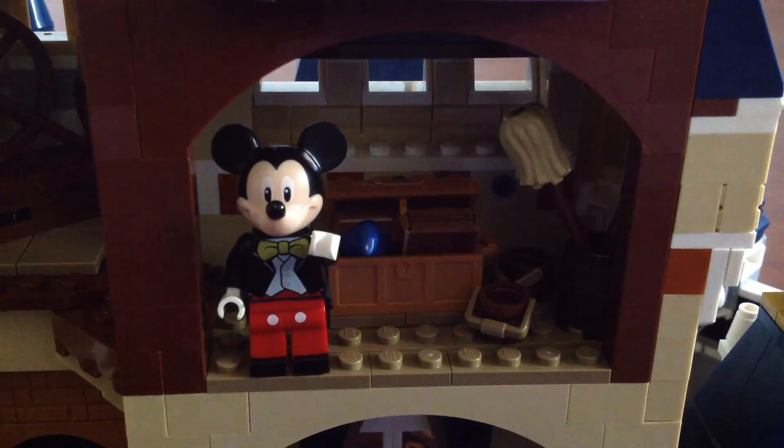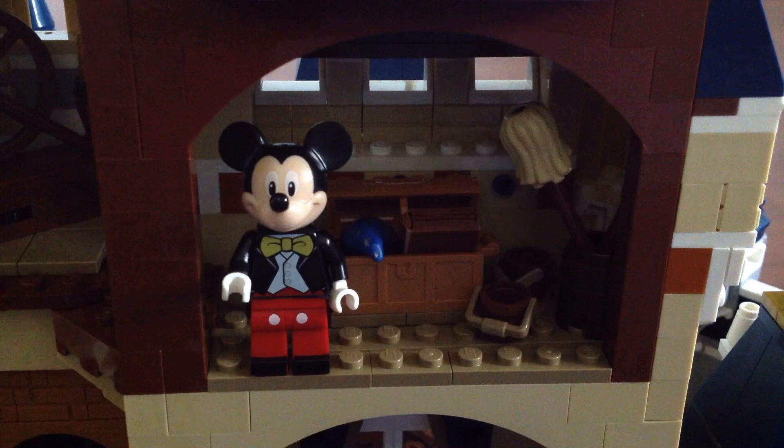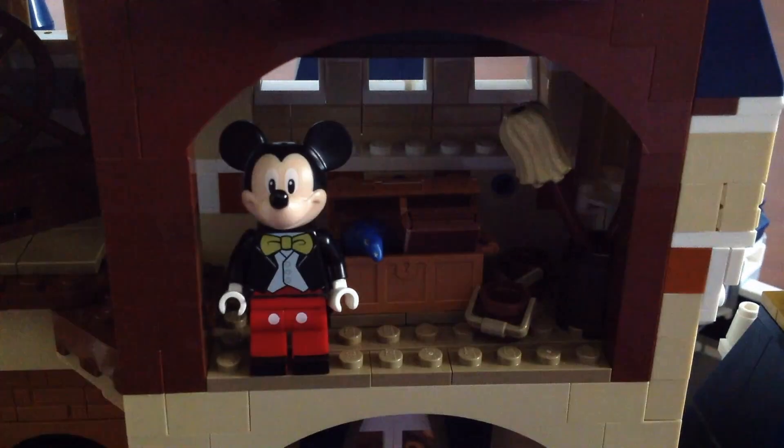This section has a mop and a few buckets from the movie Fantasia. It also has a chest with a hand and a book of spells.